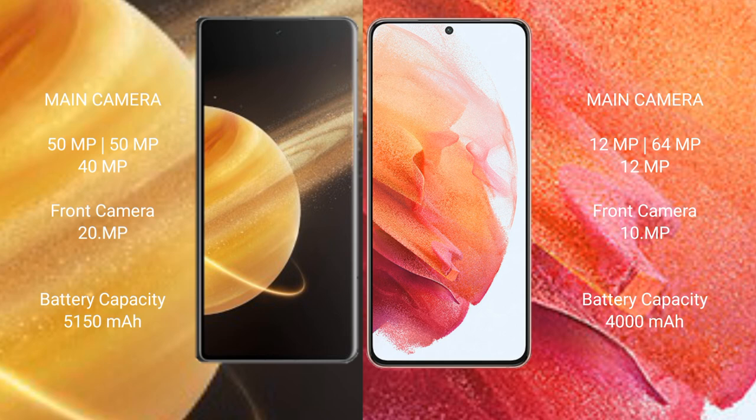Honor Magic V3 has a rear triple camera setup: 50MP plus 50MP plus 40MP, and a 20MP front camera. Samsung Galaxy S21 has a rear triple camera setup: 12MP plus 64MP plus 12MP, and a 10MP front camera.